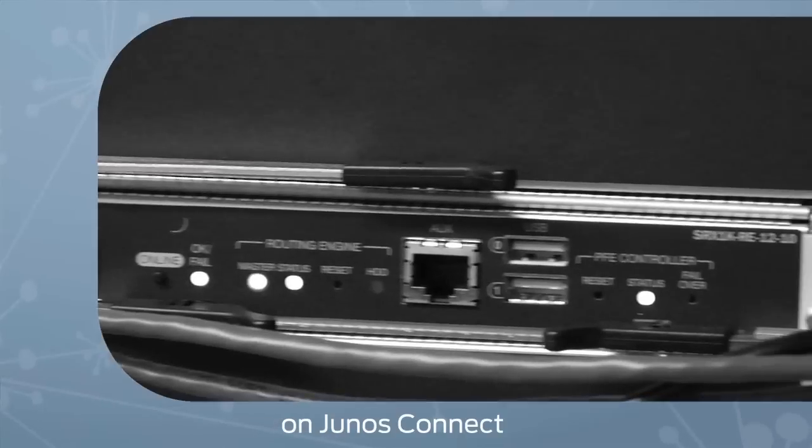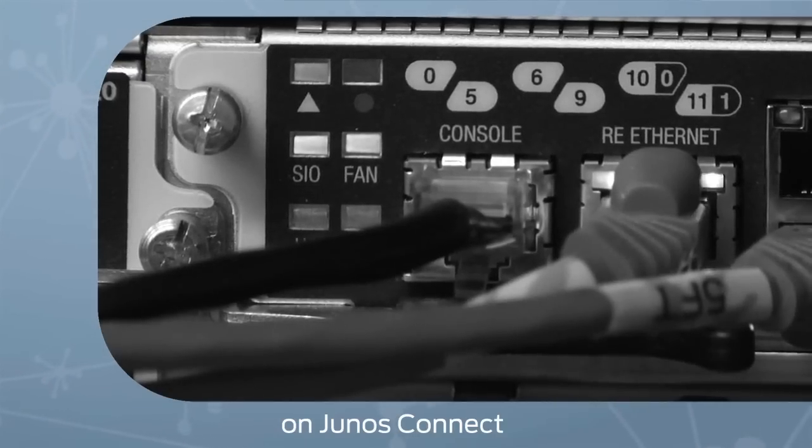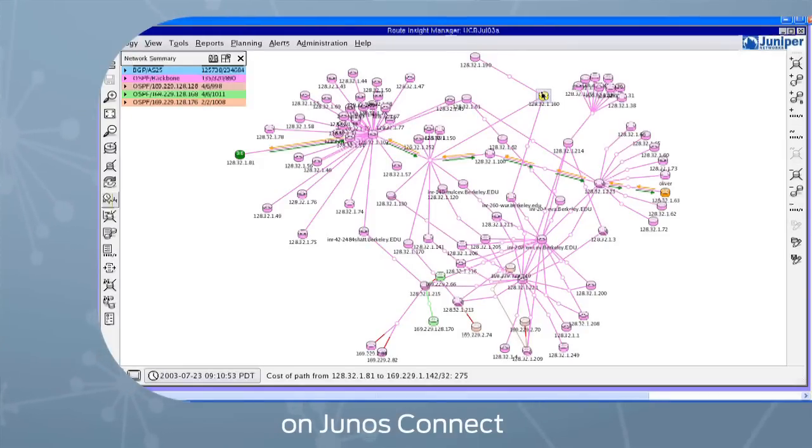Here's what's happening on Junos Connect. Ever wish you could combine multiple security services and networking functions all in one security appliance? We'll tell you about a new product that does just that. And we'll take a look at the Junos Space Route Insight app to show you how you can quickly identify and resolve network problems that are hard to diagnose.